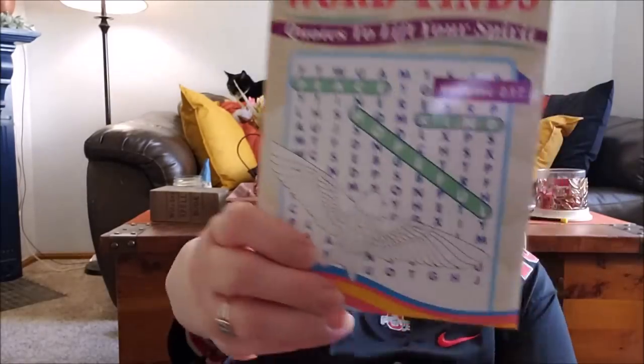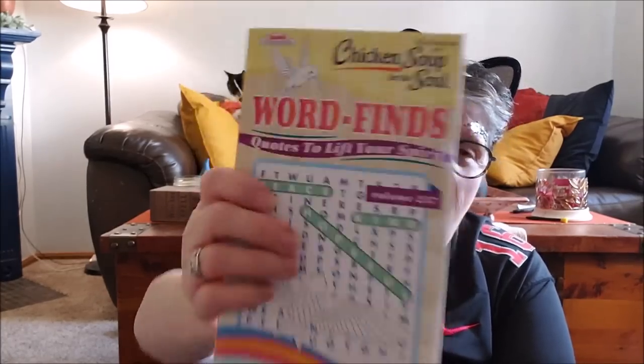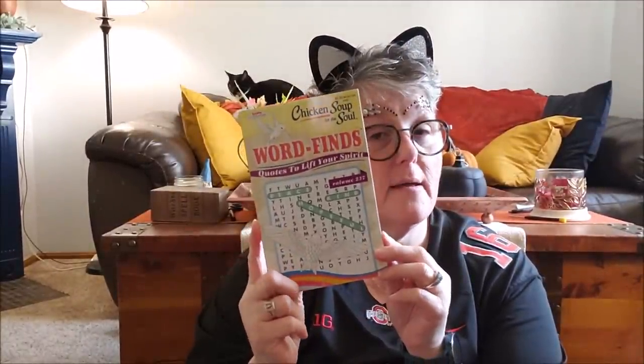Here's the other word search book I got — this is for my sister-in-law whom I also got pajamas and stuff for. This one is Chicken Soup for the Soul word find, regularly $3.95, and it was a dollar. It's inspirational and I know she'll appreciate it. I love that I can find these little things at the Dollar Tree to make a gift more personable and special for somebody.